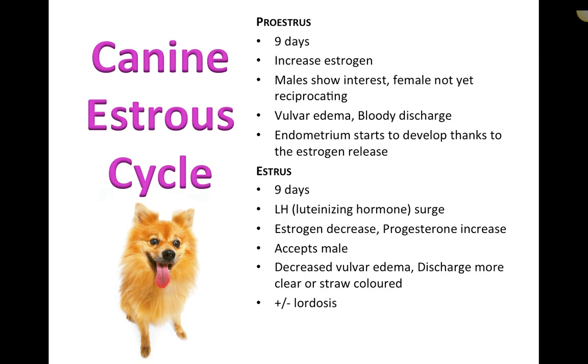Why would an RVT need to know about the estrus cycle in dogs? One major reason is if you're working with a clinic or facility that does breeding — with dogs, cats, horses, or other species. You'd need to be aware of the estrus cycle and the hormones associated with each phase, because there are only certain times within the cycle that a female will be willing to breed.